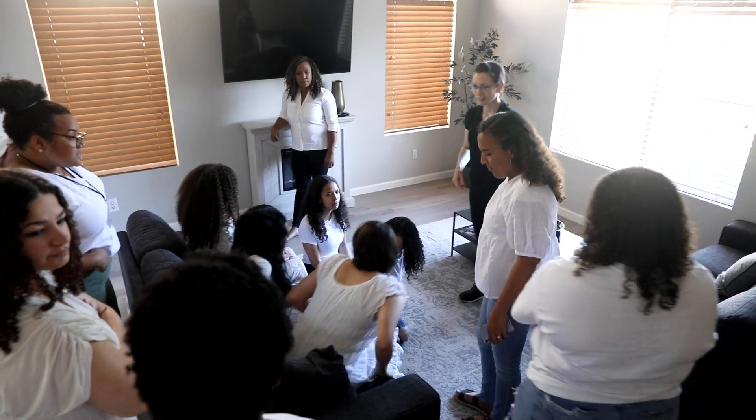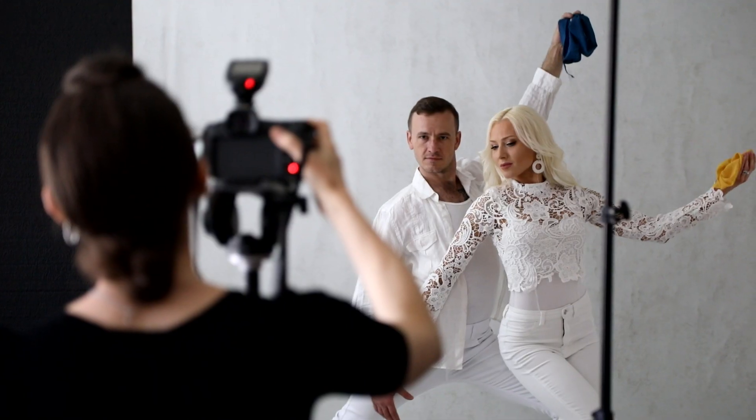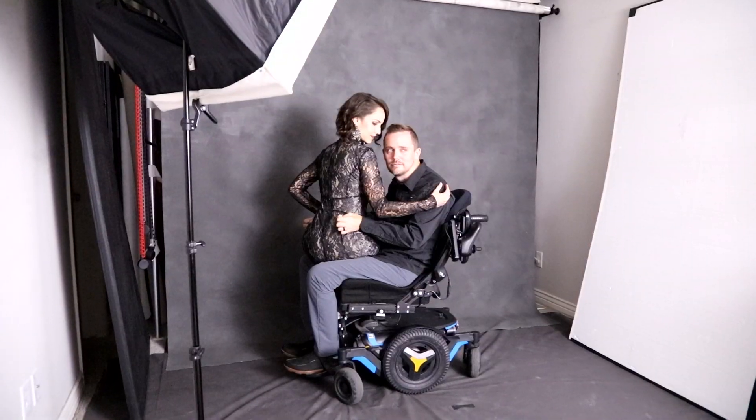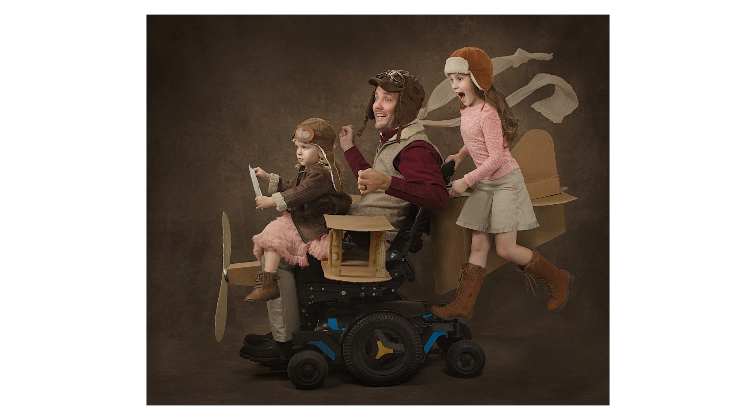My channel also includes videos of my special photography projects. These photo shoots support causes close to my heart and allow me to use photography as an influence for good. I want to inspire my clients to stand with confidence in who they are and the good influence they can have on the world.